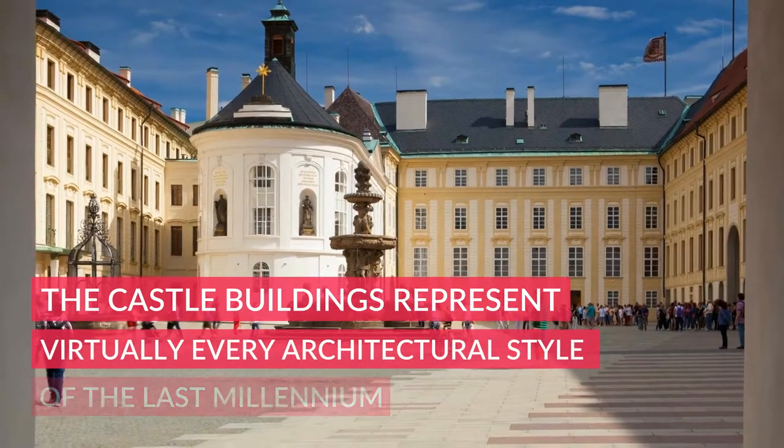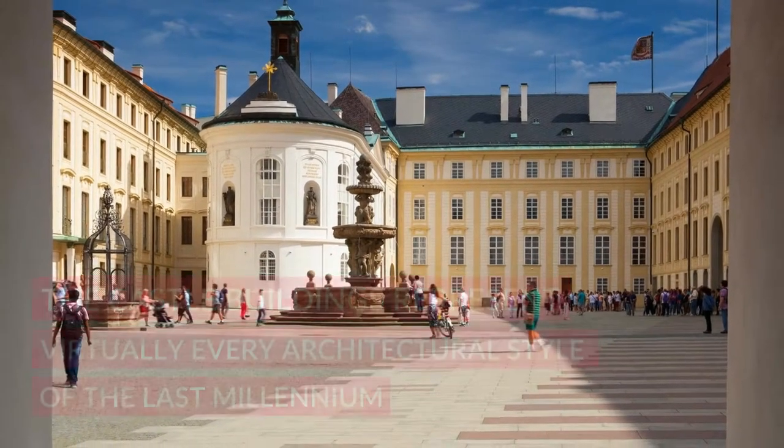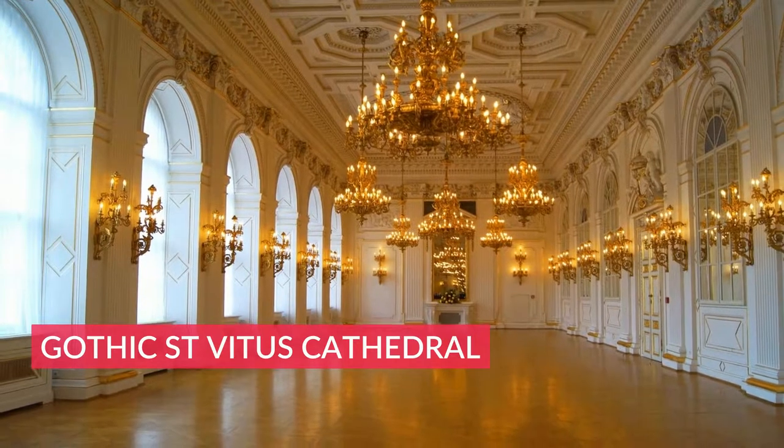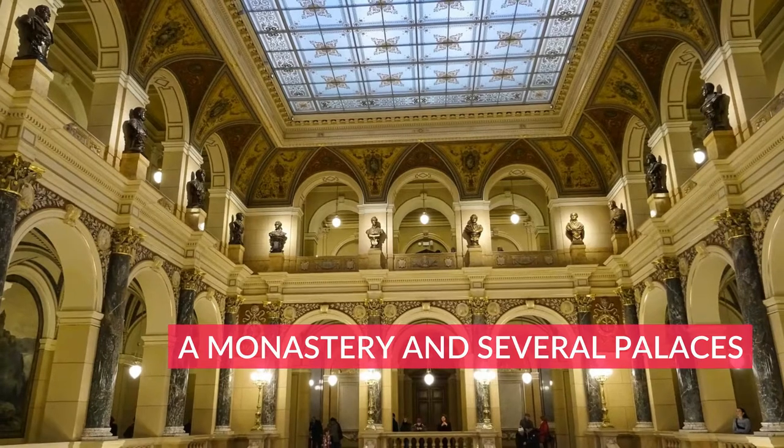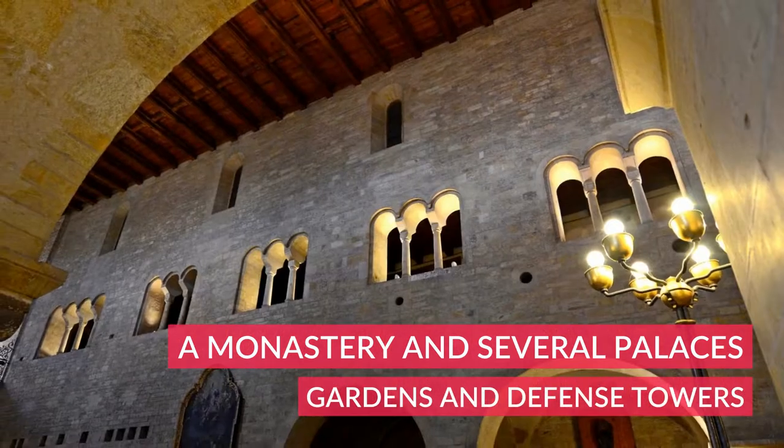The castle buildings represent virtually every architectural style of the last millennium. Prague Castle includes Gothic St. Vitus Cathedral, Romanesque Basilica of St. George, a monastery and several palaces, gardens and defense towers.